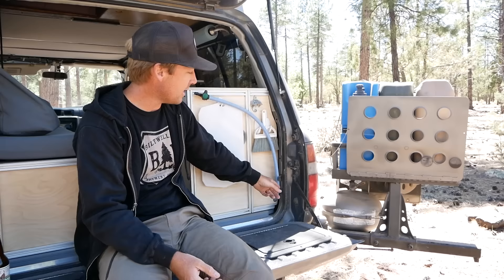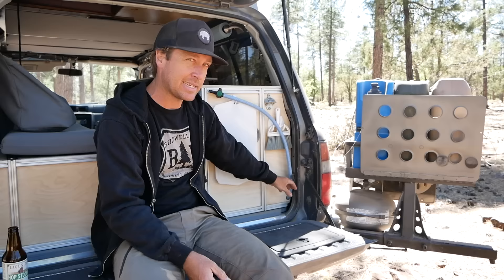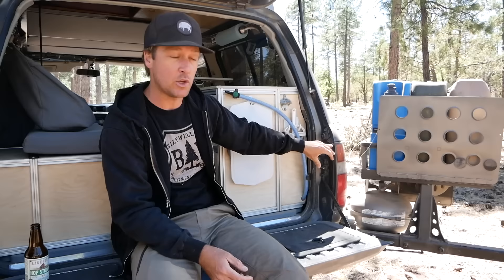We've got a Flexi Tank — I don't think they make them anymore, they're out of Australia — and it's something like seven gallons. It doesn't really sit in here; it sits in the fender well region, which is kind of unused space.